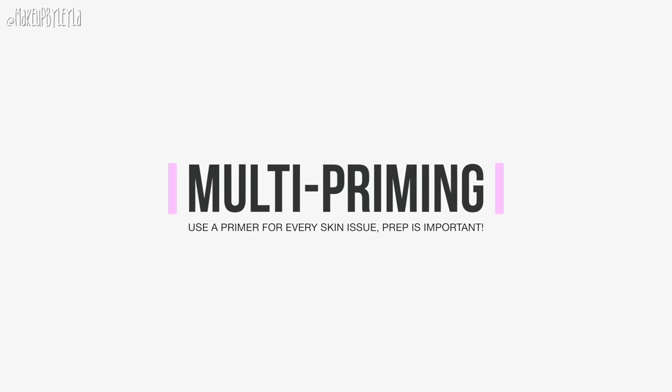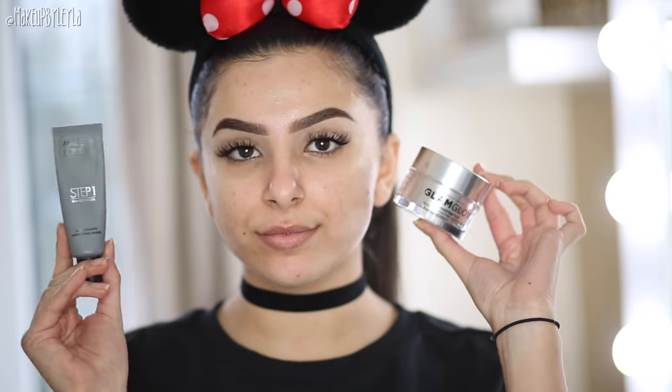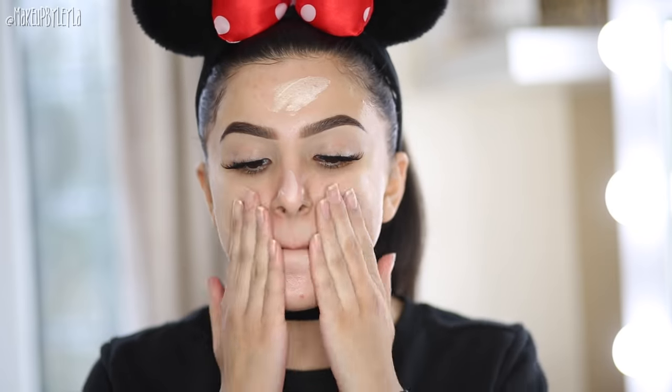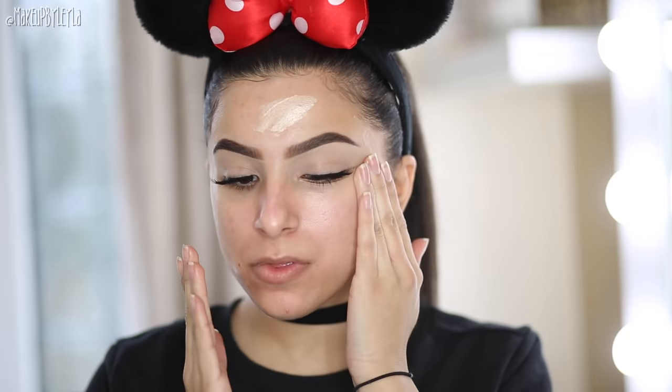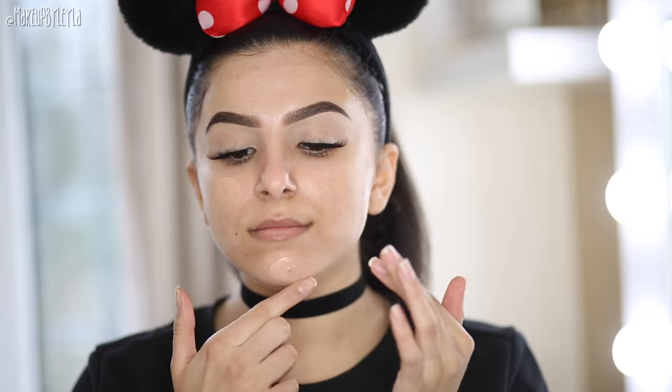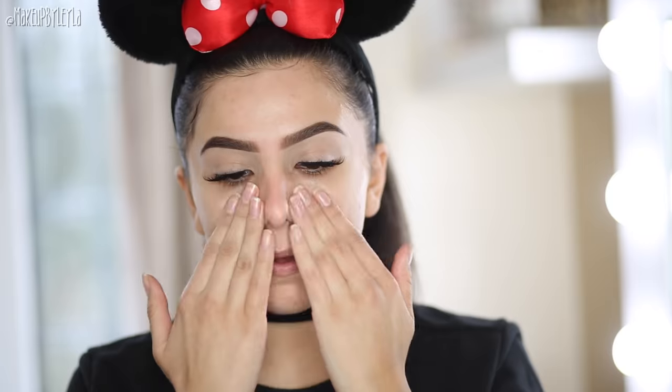Prepping is so important, and one tip I love is multi-priming. I like to make sure every problematic area of my skin is covered. I sort out dryness first with a thicker moisturiser or moisturising primer all over, then I go in with a pore-filling or smoothing primer as well. Anytime I've had cakey foundation, it's usually not because I applied too much — it's because I didn't prep my skin properly. Also, apply your smoothing primer downwards to push baby hairs flat so they don't create little bumps.